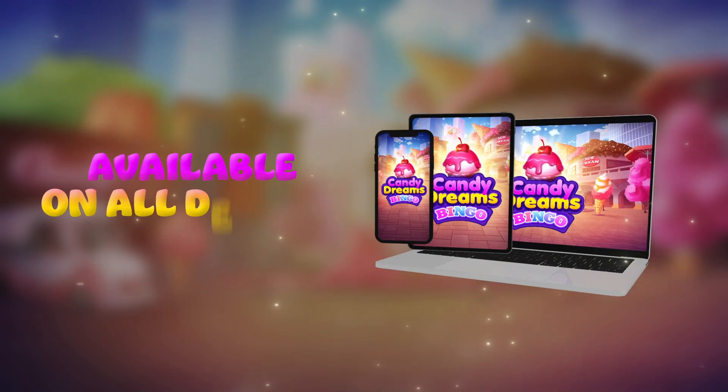Available on all devices. Candy Dreams Bingo.